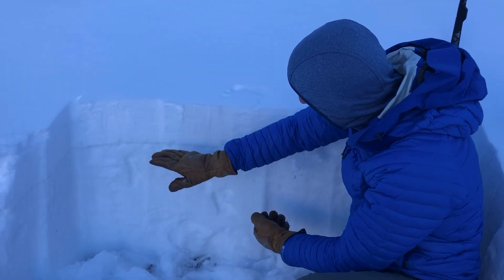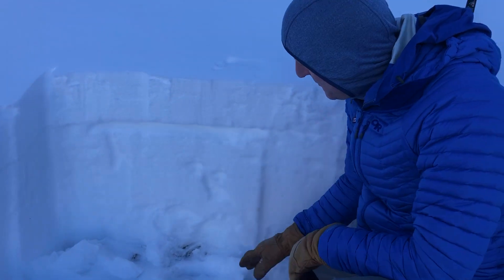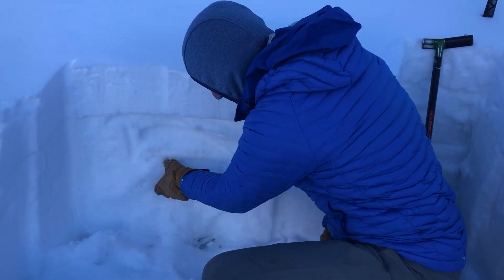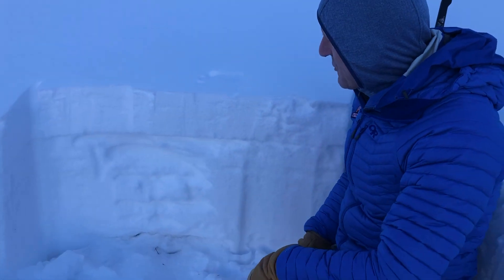This is the snow that fell this week. There's a thin temperature crust that it fell on top of, with weak faceted snow there. Looking down, we see faceted snow throughout. There's also a thermal crust that formed back in mid-October, and it has broken down with weak faceted snow down near the ground.